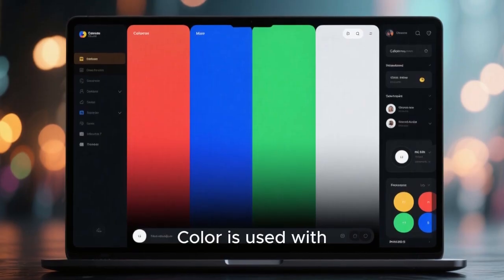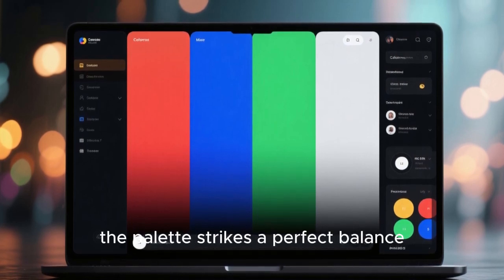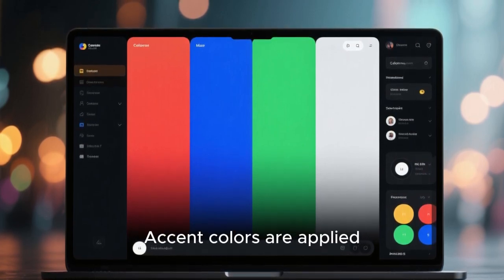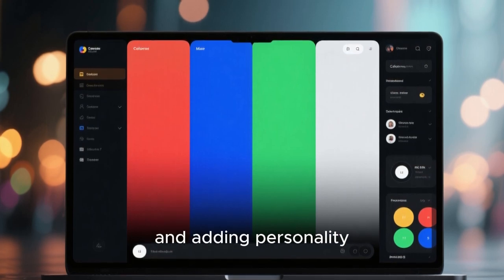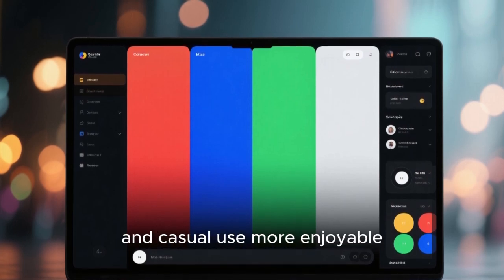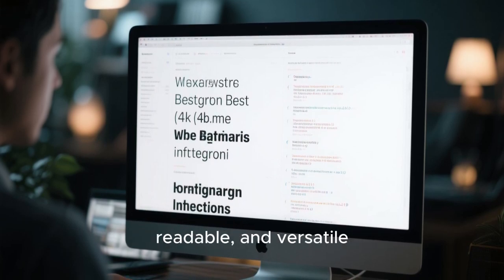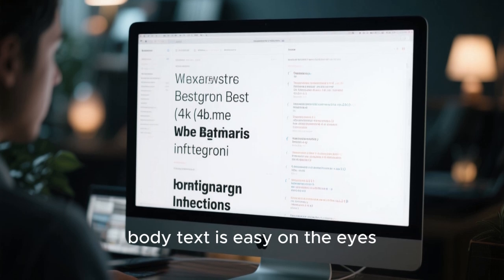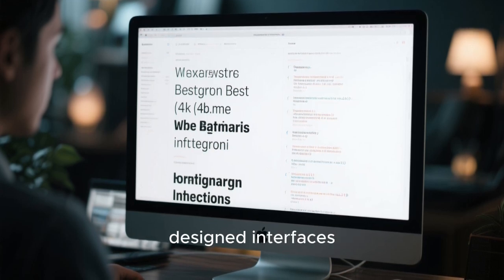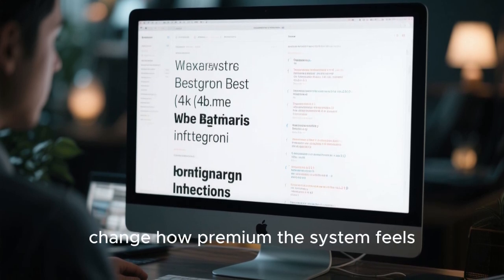Color is used with confidence but restraint. Instead of overwhelming you with neon accents or dull grays, the palette strikes a perfect balance. Dark modes are truly dark, not washed out, and light modes feel soft rather than harsh. Accent colors are applied where they matter, guiding attention and adding personality. Typography plays an equally important role. The fonts chosen are modern, readable, and versatile. Headings feel distinct without being loud, body text is easy on the eyes, and code looks clean and sharp. It's the kind of typographic quality usually reserved for professionally designed interfaces — yet here, it's part of a Linux desktop you can install in minutes.